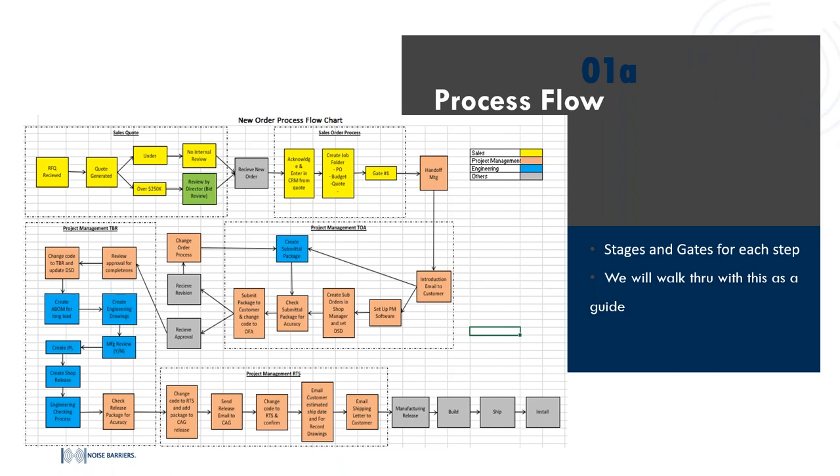Our project managers are going to end that meeting by sending an email to the customer, introducing themselves and letting them know that submittals are on their way, usually giving some sort of lead time indication. While the submittals are being created, the project managers are going to create all the different sub orders for that job. For a Quiet Perf order, you'll most likely have panels and then some sort of joiner or anchoring method onto the wall that you're going to be putting these panels onto.